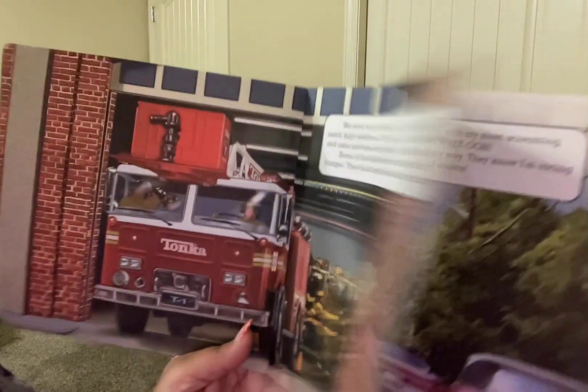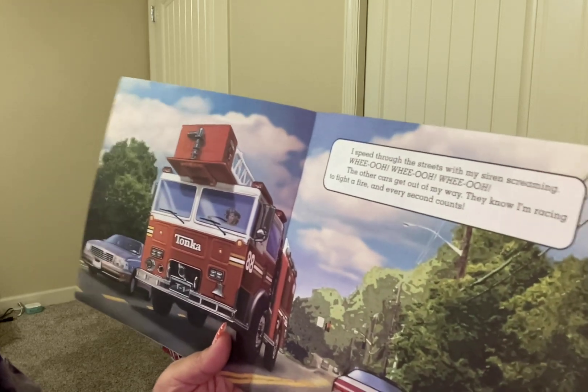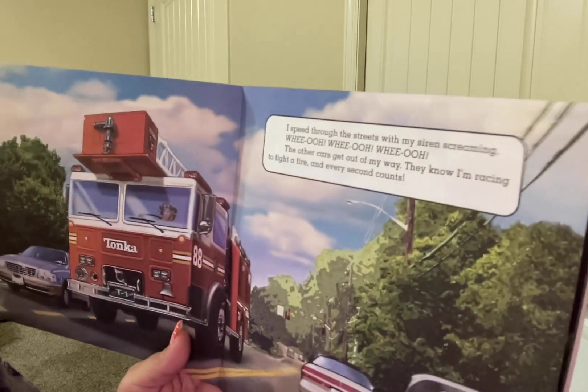I drive. I speed through the streets with my siren screaming, wee-oo, wee-oo, wee-oo. The other cars get out of my way. They know I'm racing to fight a fire, and every second counts.